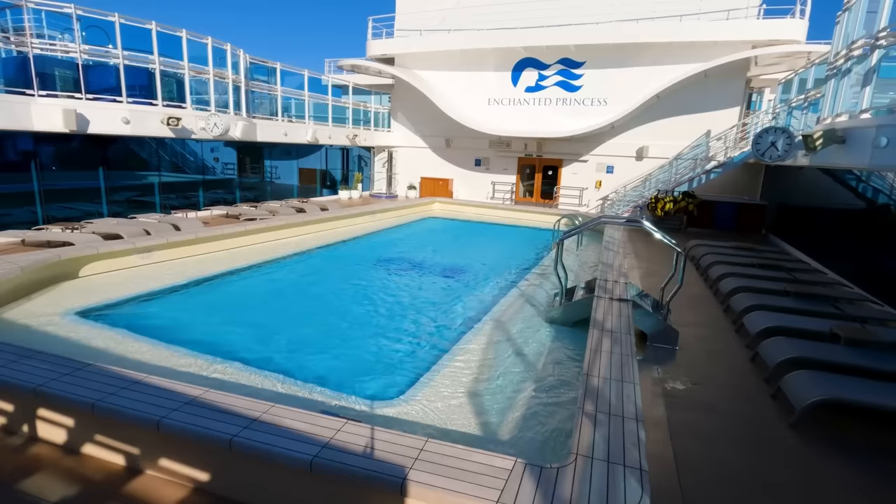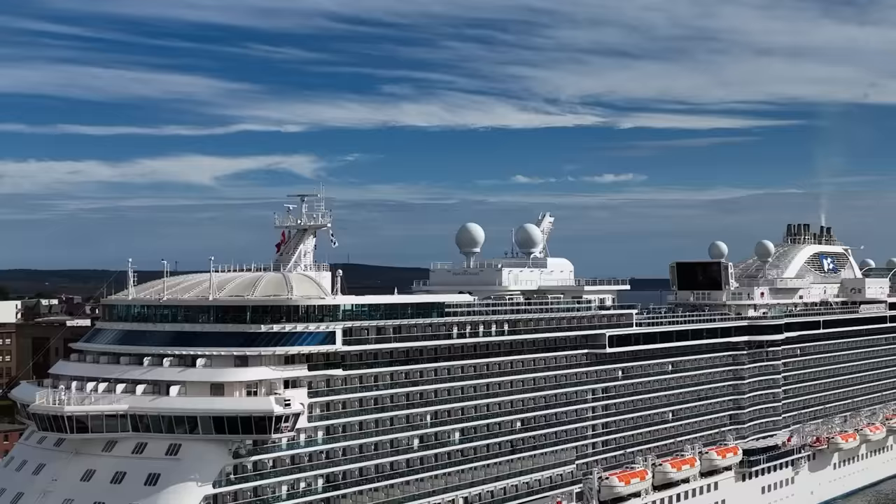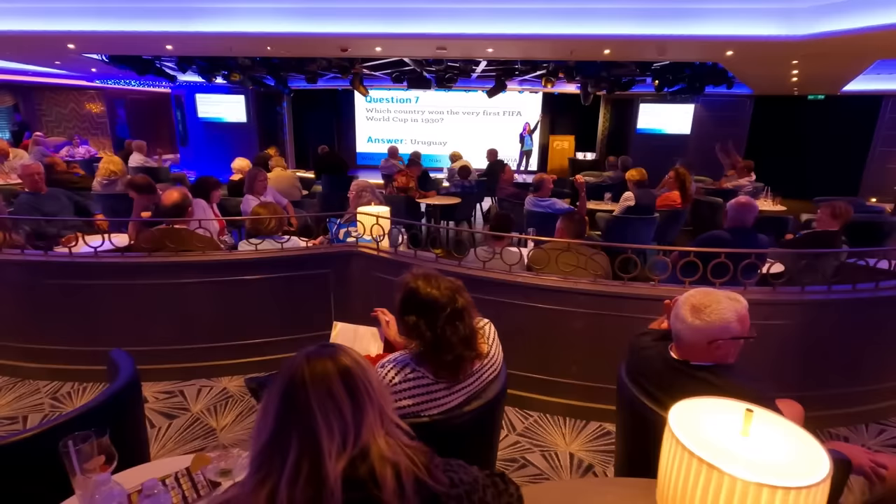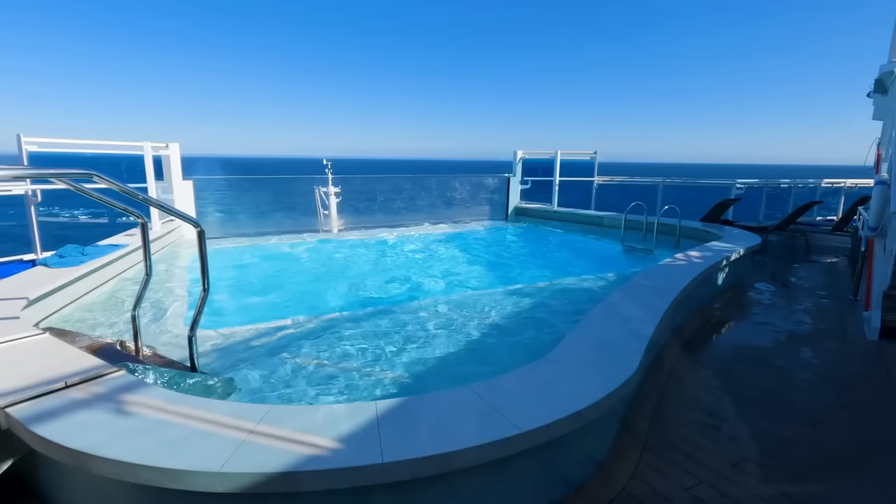It's a sea day today on board the Enchanted Princess, and we are beyond excited to show you more of the ship. With 19 decks and 1,830 guest cabins, this ship can efficiently hold a vast amount of guests on board. On a sea day, most guests tend to find a place to relax on board and catch up on everything going on at home. Today was full of exploring the ship and enjoying every part of the overall cruise experience. Unfortunately, this is the last day of the cruise and it will be heading back to New York tomorrow morning.